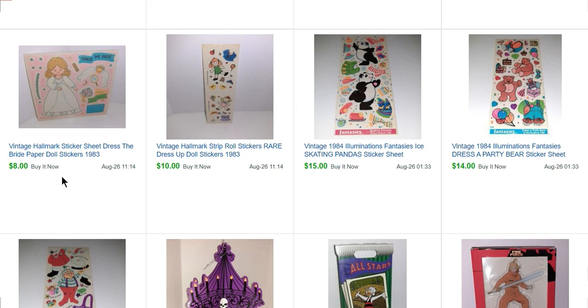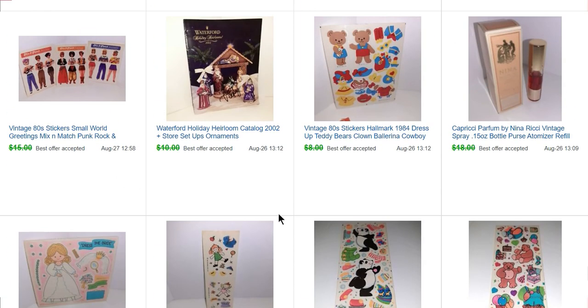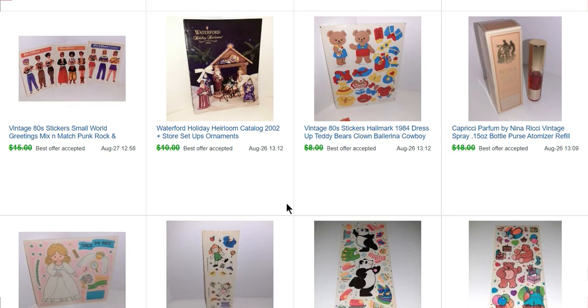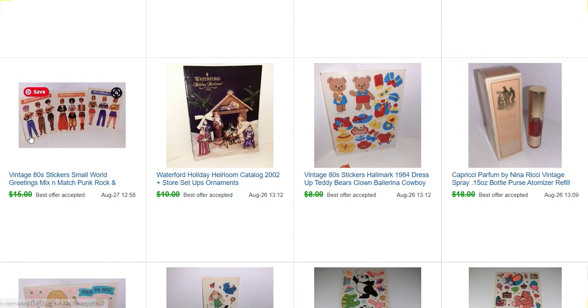If you notice with a lot of the stickers I got from the sale, she collected paper dolls. So a lot of the stickers she collected were these activity style or paper doll style stickers. Here's another perfume that sold for $15, another sticker sheet that sold for $7, and a Waterford Crystal catalog. I love finding old catalogs — I bought a whole stack of Waterford Crystal and Yadro catalogs for like a quarter each, and that sold for $9.